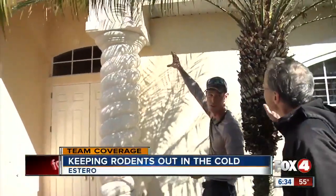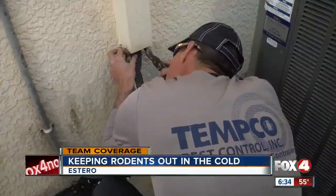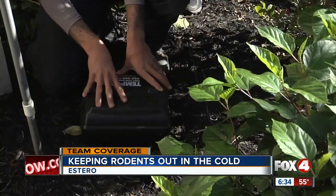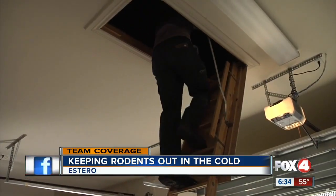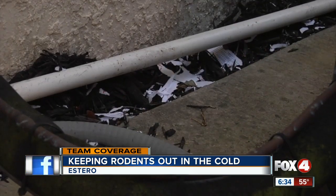You can obviously see that they've already broken entry into it. This local exterminator is showing you what to look for as temperatures drop and signs of rodents looking for a warm place inside your home appear. Better him going in the attic than you, right?